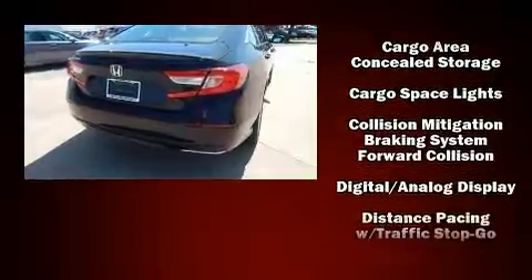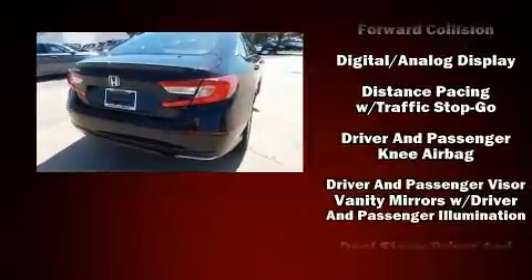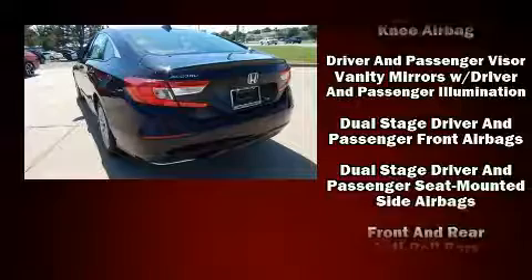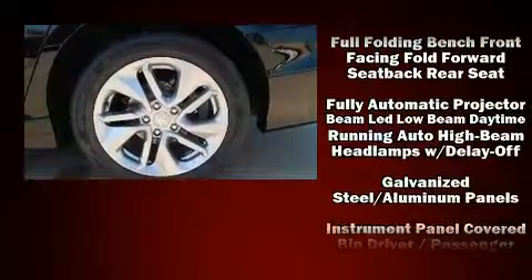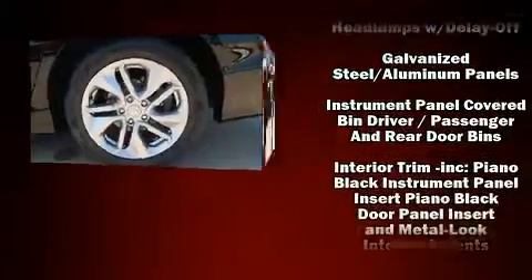Honda also prioritized safety and security with features such as dual front impact airbags, front side impact airbags, traction control, ignition disabling, and four-wheel disc brakes with ABS.